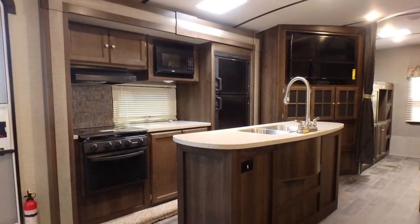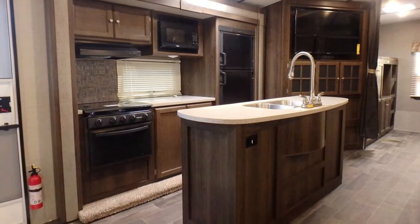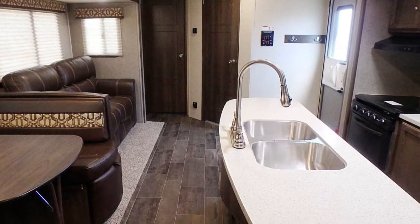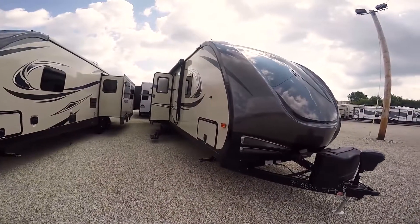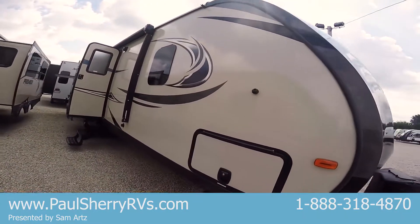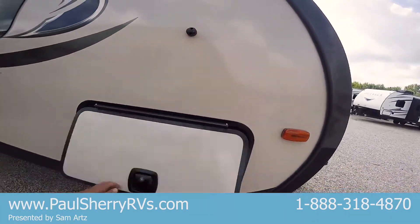Up front right away you're gonna see the power tongue jack, the propane tanks, and the battery area. We put the battery on and we fill the propane tanks for you. Got LED lights on the front — it's very aerodynamic. Got a nice wide baggage door with the slam latch on it.